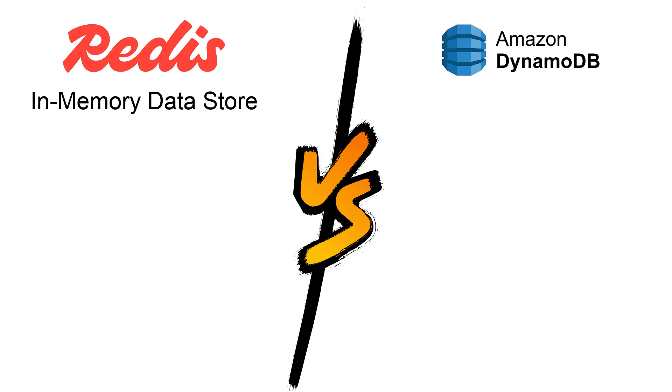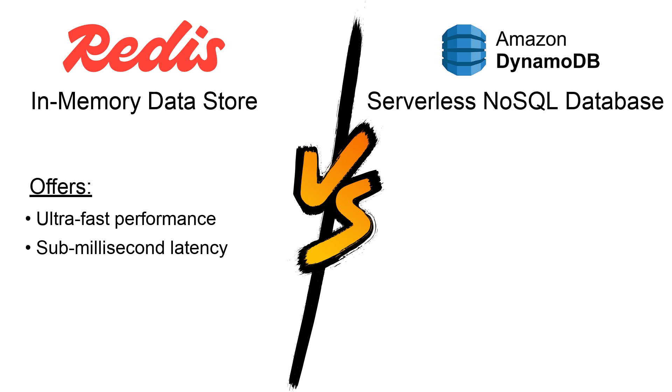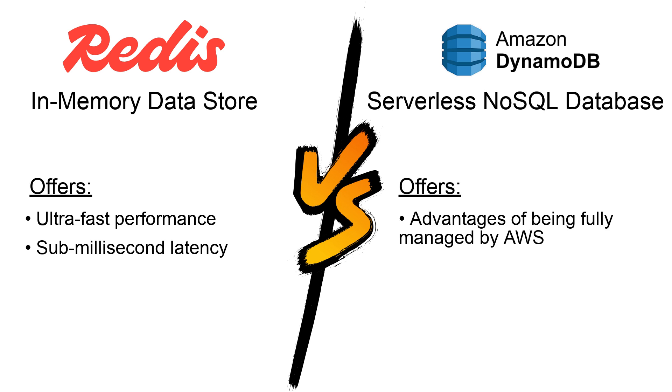Redis is an in-memory data store, famous for its ultra-fast performance and sub-millisecond latency. In comparison, DynamoDB is a fully managed service by AWS,